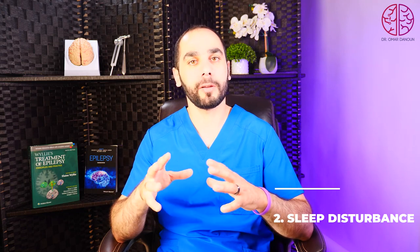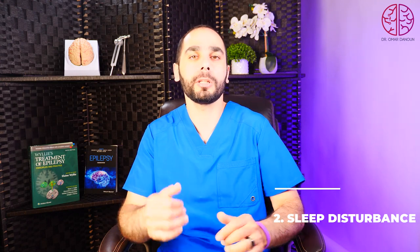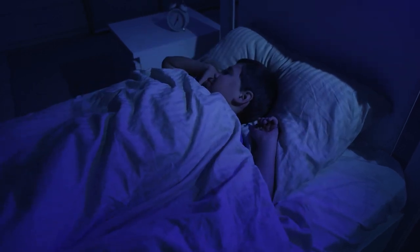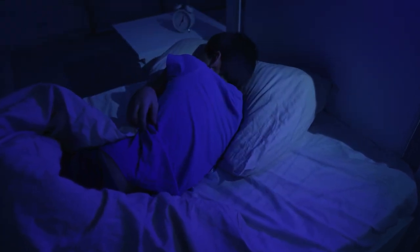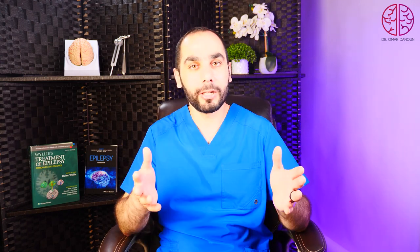Sleep disturbances are a very serious issue in some children with Dravet syndrome. Children often have difficulty initiating sleep, making bedtime a nightmare for exhausted families. About a third of children have trouble maintaining sleep — they wake in the middle of the night fully alert and want to play, which is incredibly draining for caregivers, especially mothers.